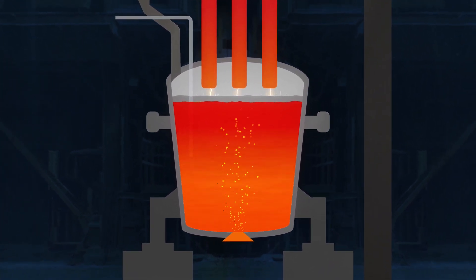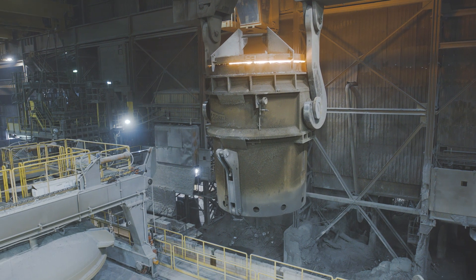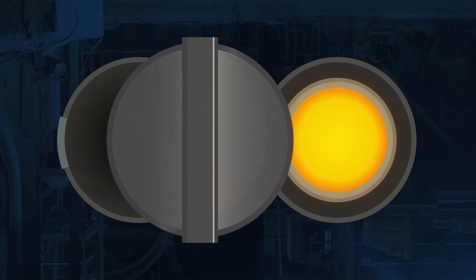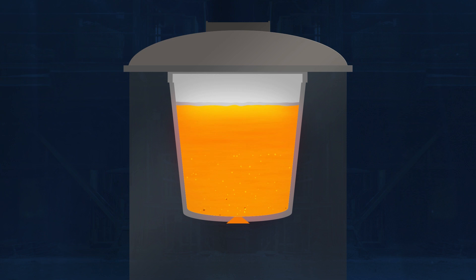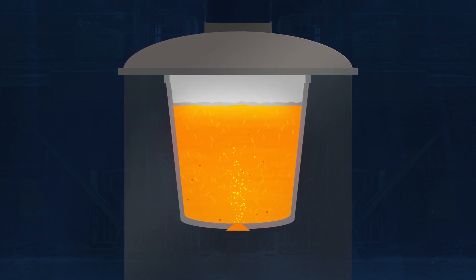The final process in refining is to apply vacuum pressure to the liquid steel at the vacuum degassing station. The vacuum aids in the diffusion of undesirable hydrogen and nitrogen gases into the fluxes.